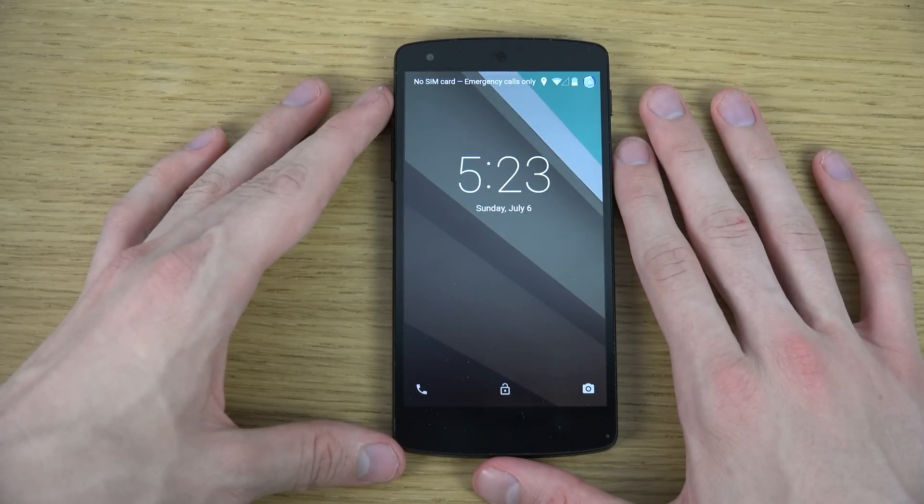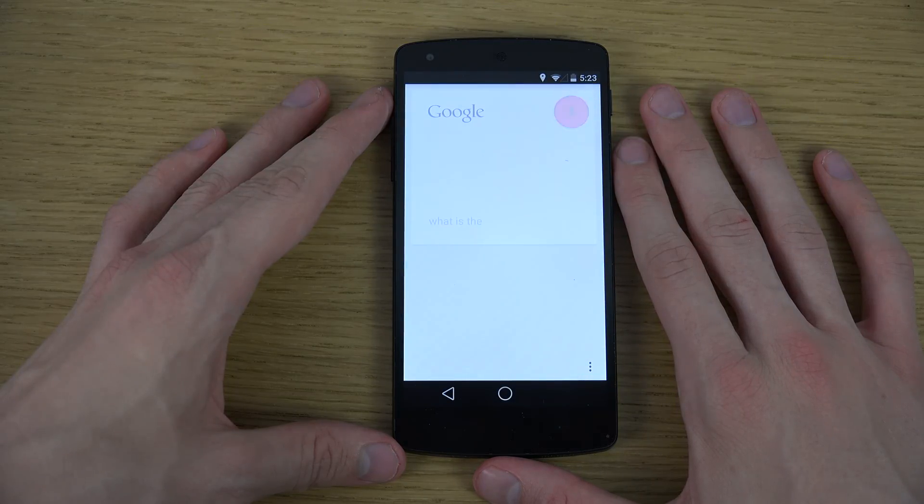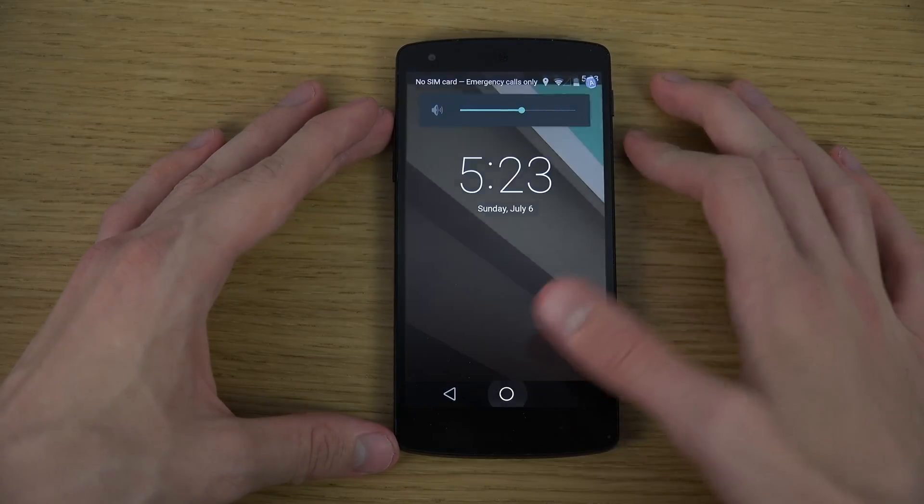OK Google... OK Google... What is 2 plus 2? What? OK, that's bad.